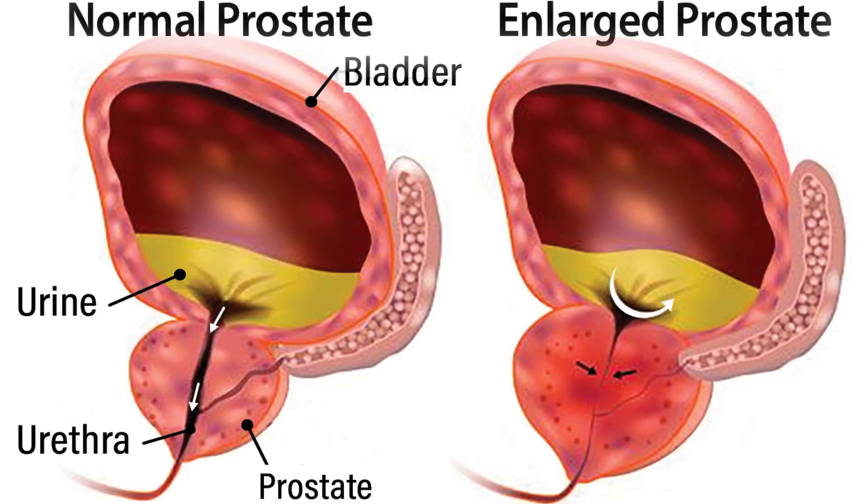The stream might stutter or start and stop, and it might be hard to start going to the bathroom. Other symptoms could be more irritative — a man feels like he has to go urgently or frequently, maybe more often during the day than he'd like, and sometimes he can't hold back the desire to go. This is more of a bladder issue where the bladder senses the blockage from the prostate and has long-term changes that affect quality of life. These two types together make up lower urinary symptoms, commonly attributed to BPH or an enlarged prostate.